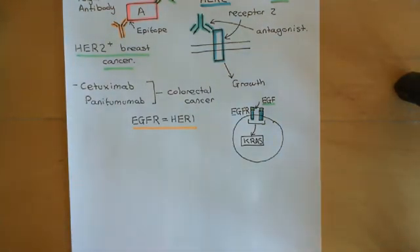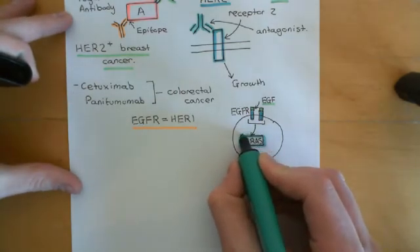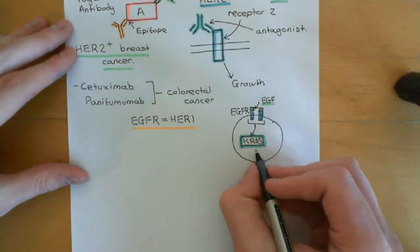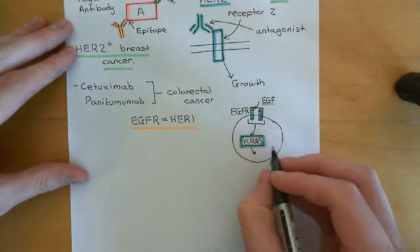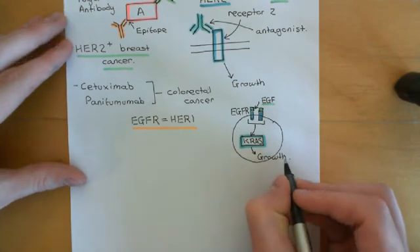KRAS is the form that's very important in colorectal cancers. Usually, in colorectal cancers, some component of this signaling cascade is overactive. KRAS is a component of this signaling cascade, and the signaling cascade overall leads to growth.